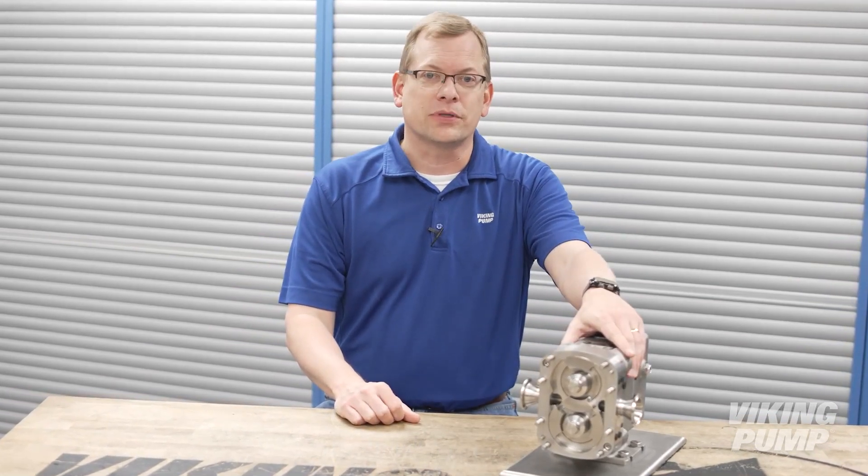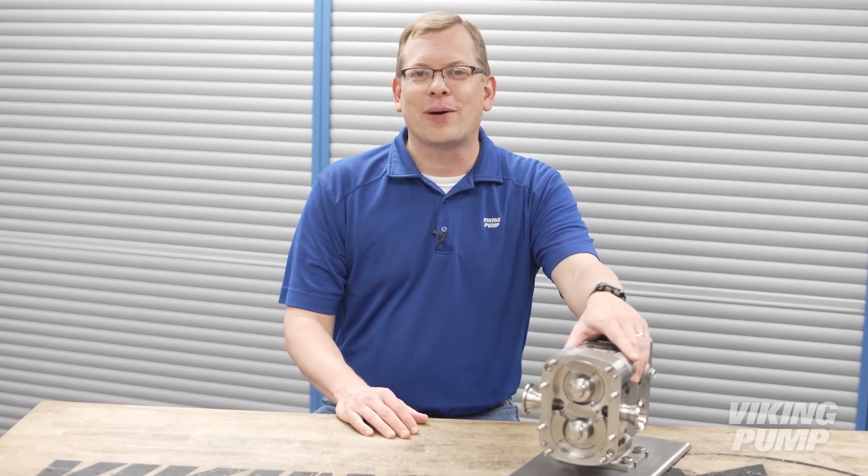Hi, I'm Chad Wunderlich with Viking Pump, and if you've missed our videos in the past about pump operation, you're in luck. Today we're going to be talking about circumferential piston pumps, how they operate, and where to find them. You're watching the Pump Report.